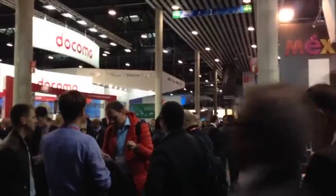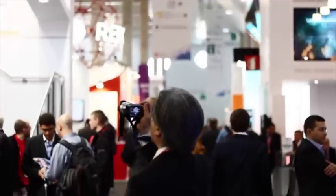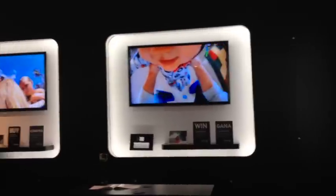We both arrived in Barcelona on the Sunday and set off early Monday morning to get to the Congress. MWC itself was huge with 1,800 exhibitors over nine halls, showing off everything from smartphones and tablets to wearable tech, routers, Bluetooth dice and even sports cameras.